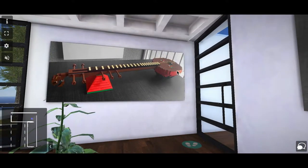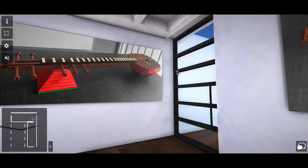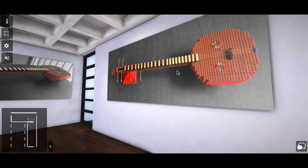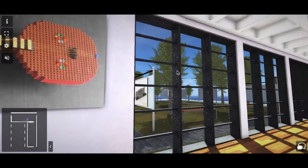This is the Indian classical instrument Veena. It consists of a head, fret, and the tail part. The most challenging part in building this was the head, which had to be hollow and round. Overall it was a great experience to build this.